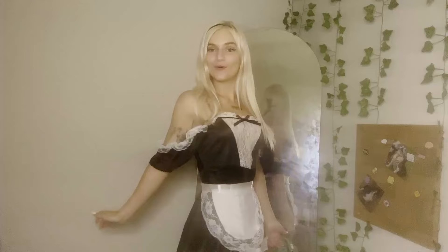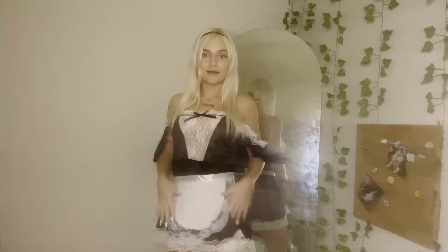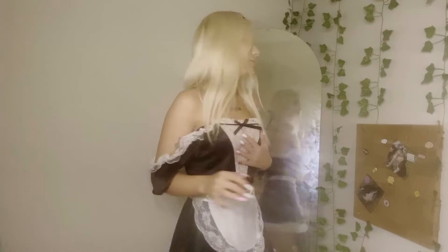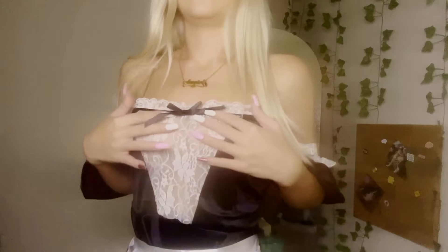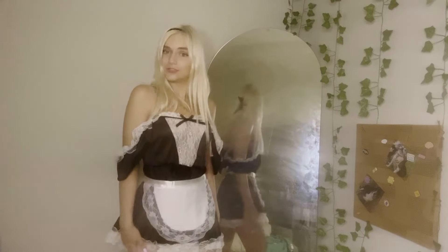Alrighty, outfit number one. This one is a sexy maid. It came in three different parts: the dress, this little pouch, and the little headband — but it's actually just a ribbon and you tie it to make it a headband. This one's definitely cute, and I feel like it isn't too sexy. It's still appropriate — you can wear this, and this is a little see-through, but you could always wear a tube top or something to make it more appropriate. I think this is super cute.